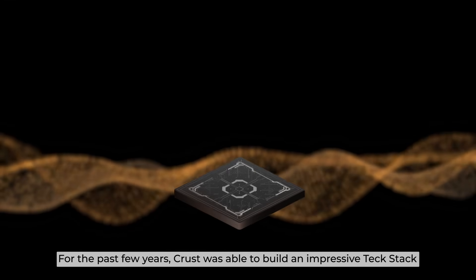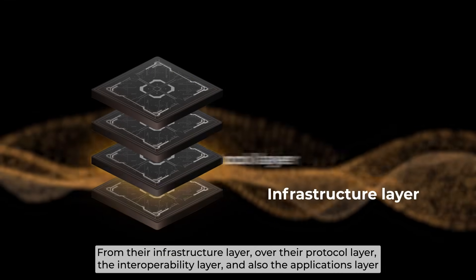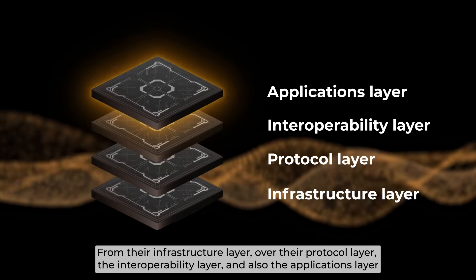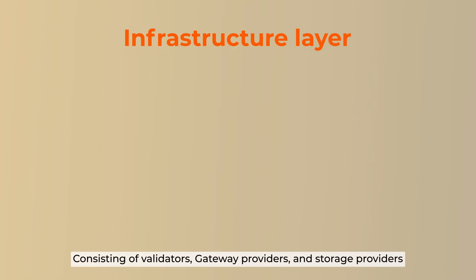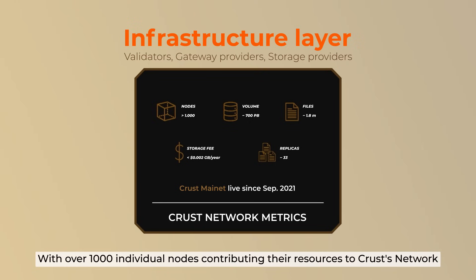For the past few years, CRUST was able to build an impressive tech stack spanning from the infrastructure layer, over the protocol layer, the interoperability layer, and also the applications layer. The most important layer is the infrastructure layer, consisting of validators, gateway providers, and storage providers, with over 1,000 individual nodes contributing their resources to the CRUST network.